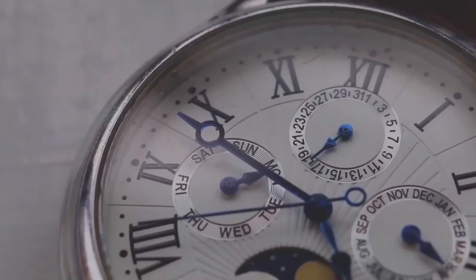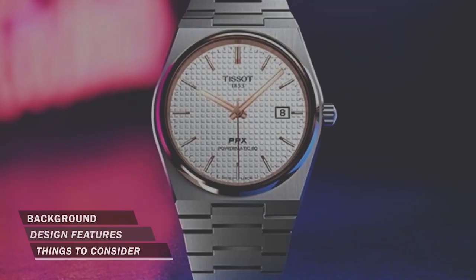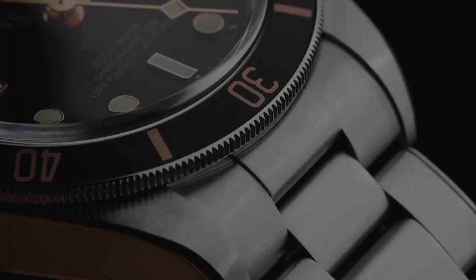Hello luxury watch lovers. In this channel I cover the background, fundamental design features, and things to consider before buying your watch. If you have a luxury watch you'd like me to cover, let me know in the comments below.